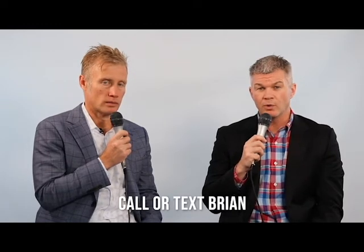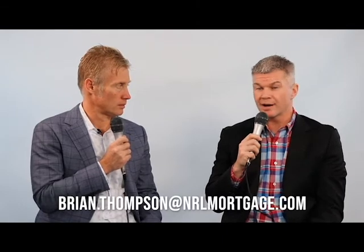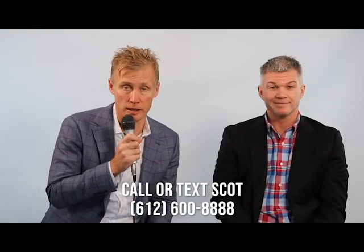I'm Scott Picard with Verde Real Estate Group, along with Brian Thompson with NRL Mortgage. Brian, if someone wants to get a hold of you, how do they do that? They can reach me by phone or text at 763-442-1232, or email at brian.thompson@nrlmortgage.com. Verde can be reached at 612-600-8888 via call or text. We hope this topic has been useful today, and as always, if we can be of further service, please let us know. Thank you.